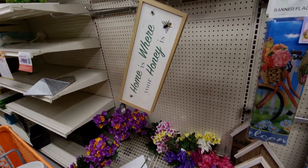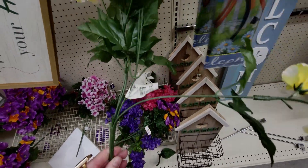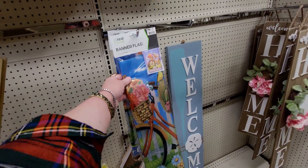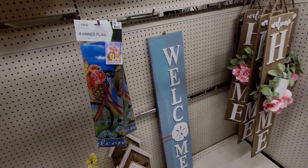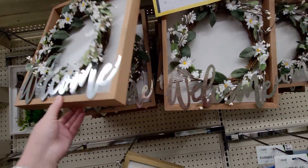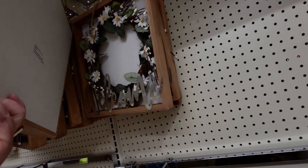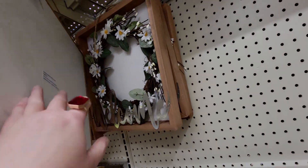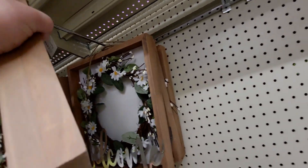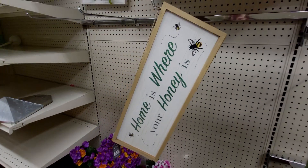These flowers are nice — 70 cents. There's also a banner flag for 70 cents. This 'Welcome' sign in a frame — let me see how much. It is $1.50 or $1.60, originally 15 or 16 dollars. 'Home is where your honey is' is $1.40 — cute.